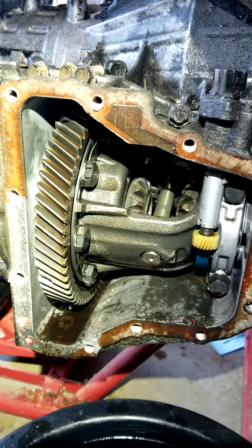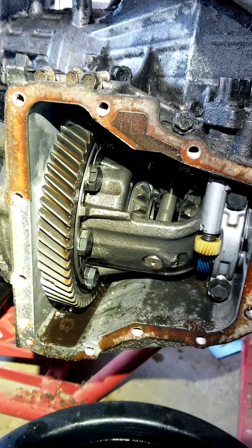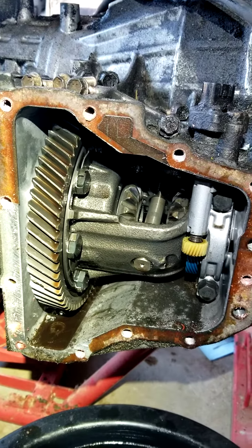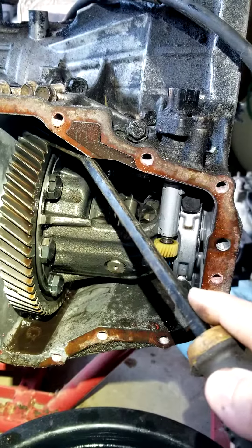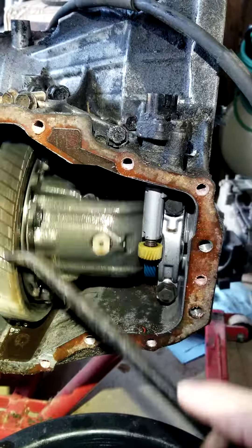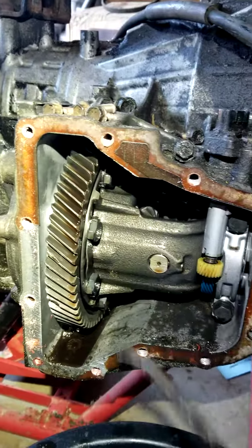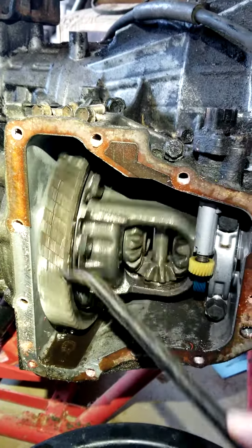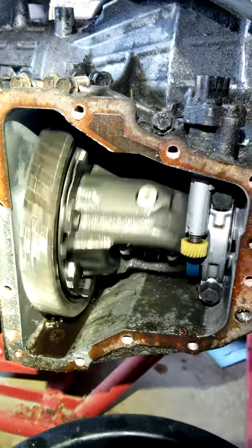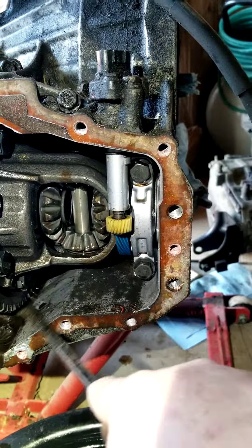A131L 3-speed automatic transmission for the 2001 Toyota Corolla, ranging from 1998 all the way to 2002. Make sure you remember to fill the transmission fluid on the differential front wheel drive compartment. If you don't, this could happen — all that damage.